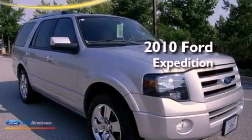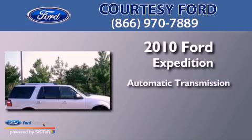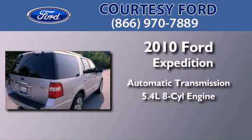This is a 2010 Ford Expedition. This SUV has an automatic transmission and a 5.4-liter V8.